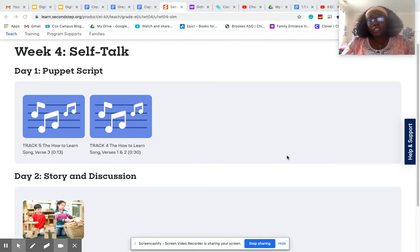But before we get started on our picture, we're going to listen to a song that helps us remember to use self-talk. It's very quick, very easy, but it will help us remember to use self-talk when we need to.